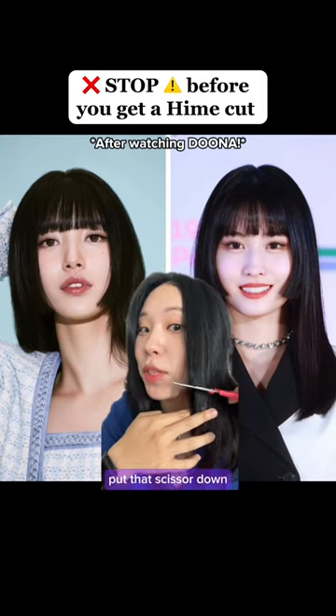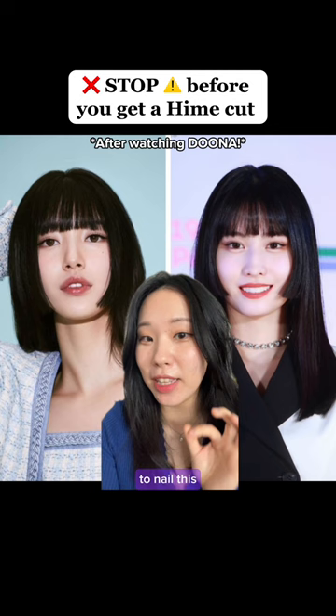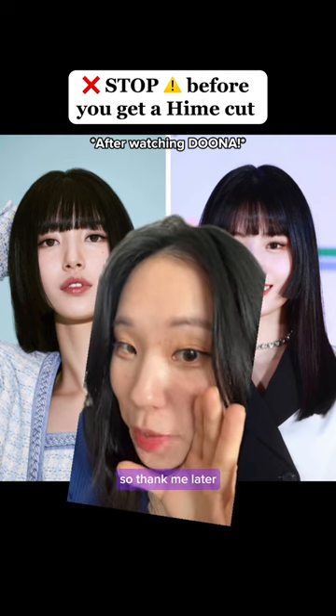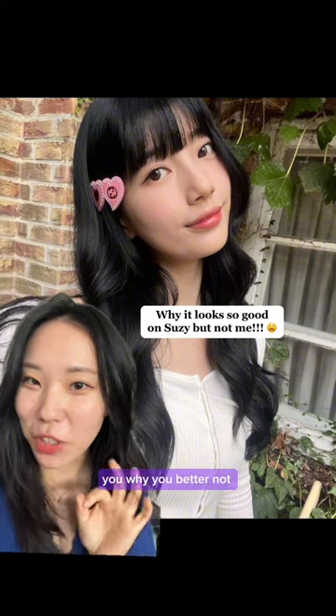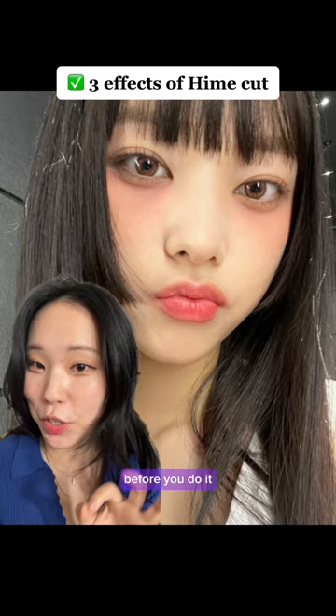Put the scissors down! Check if you have these facial features to nail this hime cut with full bangs like Suji, or you might end up crying tonight — so thank me later. Hi, I'm Liana, I'm a personal stylist, and let me explain why you better not do the hime cut. There are three effects of having a hime haircut you should expect before you do it.